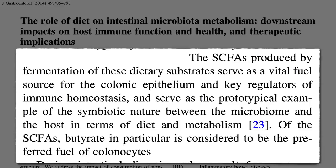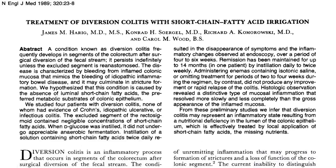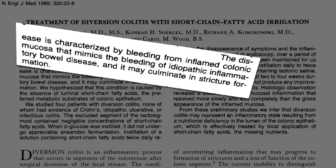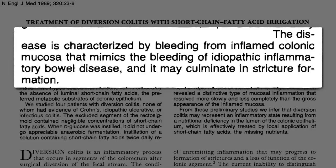How important are these compounds that good bacteria derive from fiber? There's a condition known as diversion colitis that frequently develops in segments of the colon or rectum after surgical diversion of the fecal stream — meaning if you skip a segment of the bowel, like with an ileostomy, so that food no longer passes through that section, it becomes inflamed. It can start bleeding, breaking down, closing off.